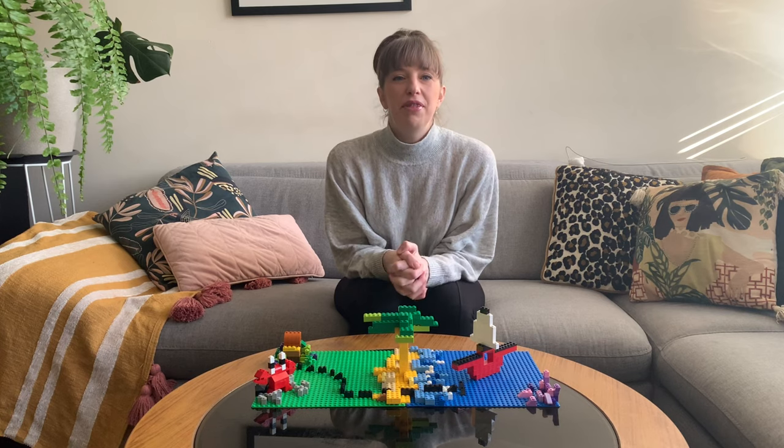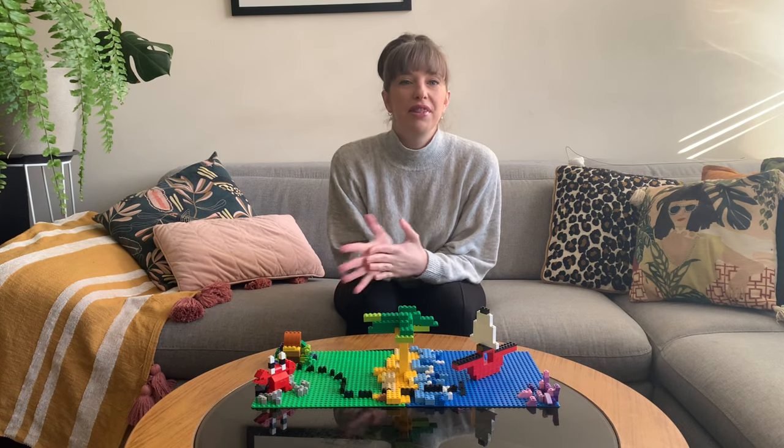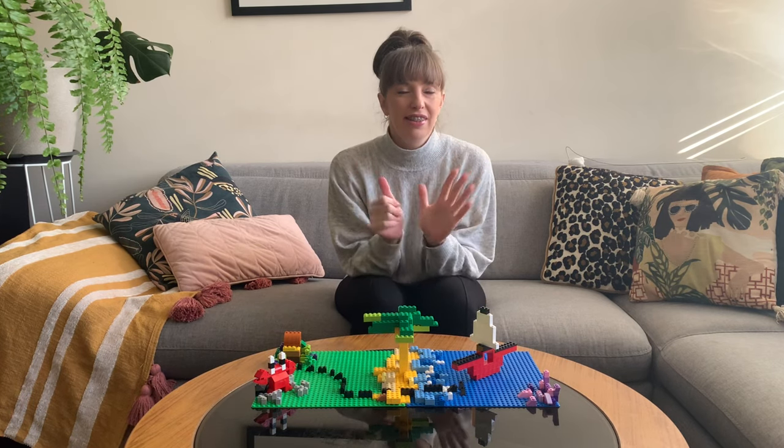Hi everyone, my name is Jennifer. Welcome to the Brimbank Libraries Lego Challenge. We're up to week six this week.